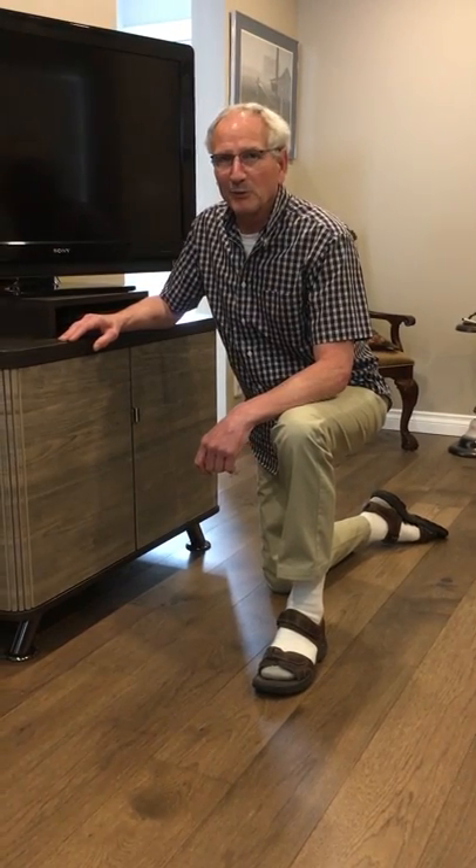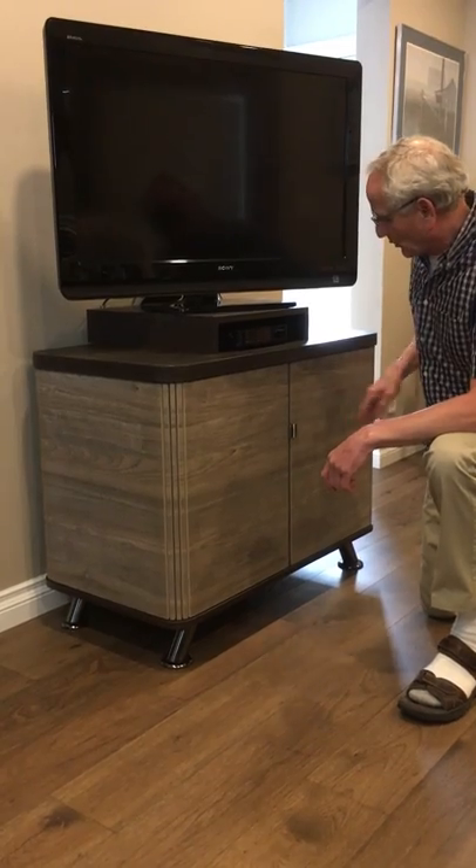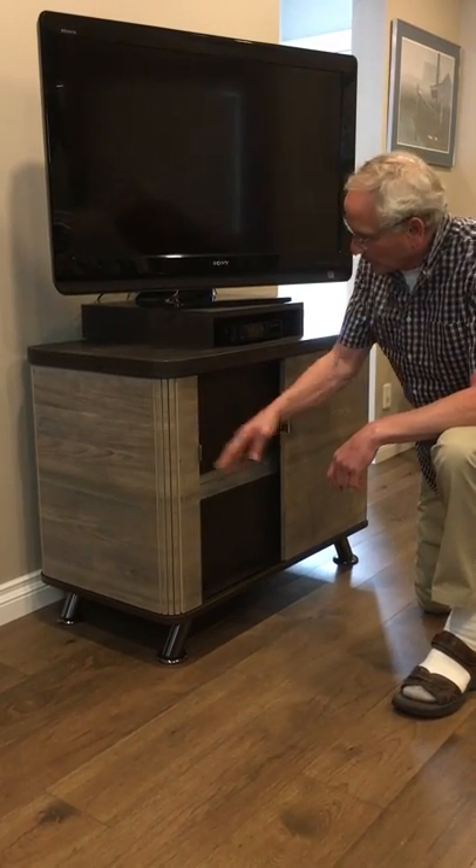Hi, Rick Kemic here with my new Tambra Door Cabinet. It has consecutive flowing grain right across both doors, and they just slide around all four corners.